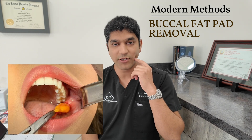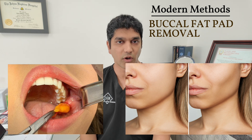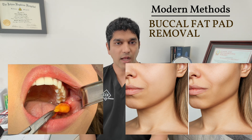Another procedure that has become more popular recently is buccal fat pad removal — removing fat in the anterior cheek to give a slimmer appearance. This is a procedure I even do in the office under local anesthesia.